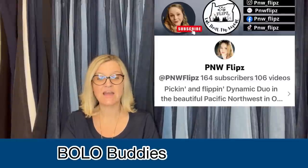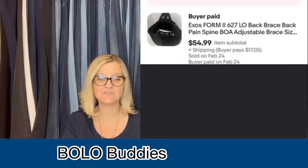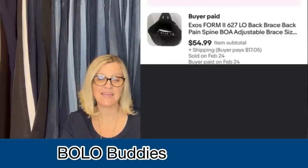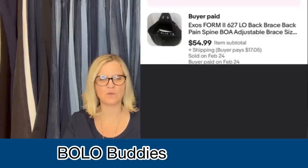This one comes from PNW Flips. She said she found this back brace at her favorite thrift store, grabbed it for $5, and it sold within days of listing at full asking price of $55 plus shipping. PNW Flips is her eBay store and YouTube channel — check her out down below. It is an EXOS form back brace — adjustable.